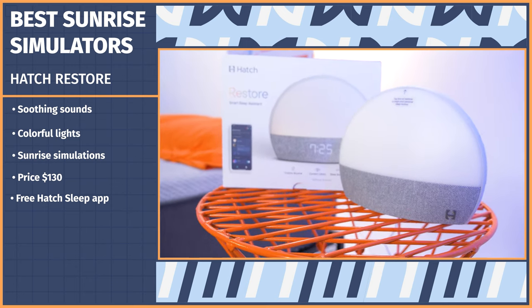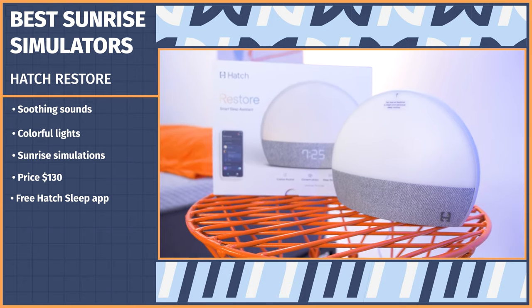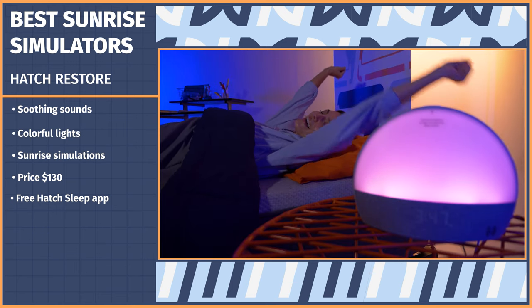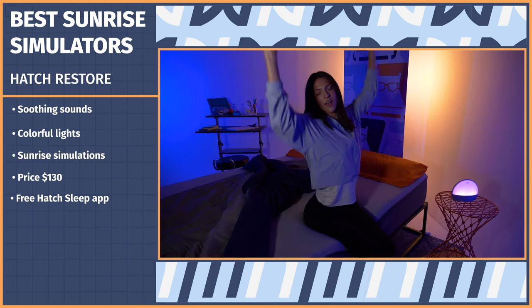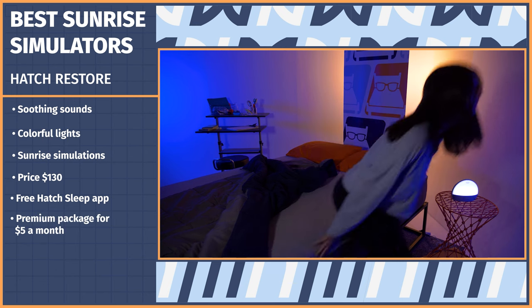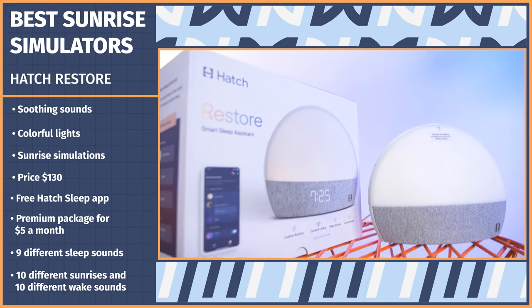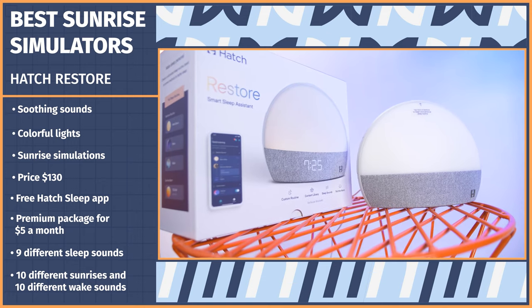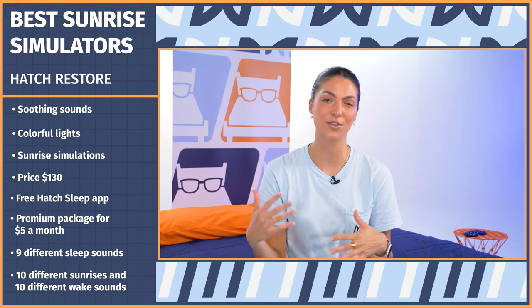Here's what my routine looks like. I created a three-step bedroom routine where I can read for 30 minutes, meditate for five, and then start my sleep to the sound of crashing waves. Then I have my morning routine with my alarm set for 7 a.m. to the sound of meditative flutes and a beautiful sunrise. With the app, you'll be prompted to choose between the basic free plan or upgrade to the premium package for $5 a month. The free version gives you access to nine different sleep sounds like light rain and calm ocean, along with 10 different sunrises and 10 different wake sounds. And if you upgrade to the premium option, you'll have access to a library of relaxation and sleep content. The Hatch is a great option for those who want customization, a ton of options, and are willing to pay for those extra features.